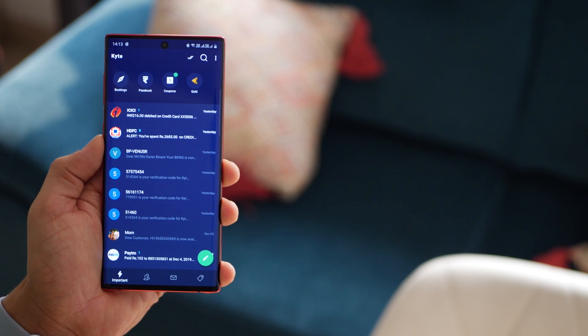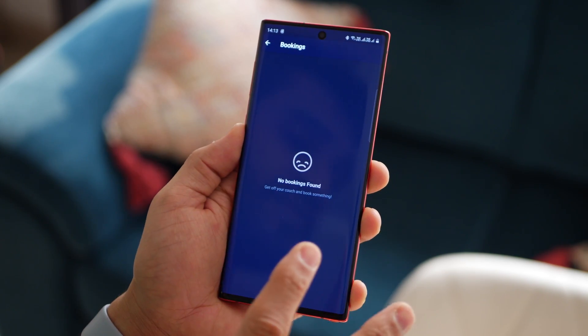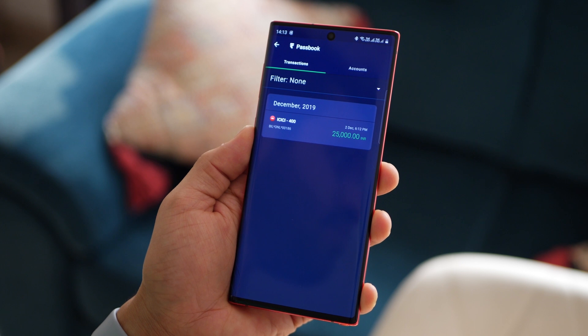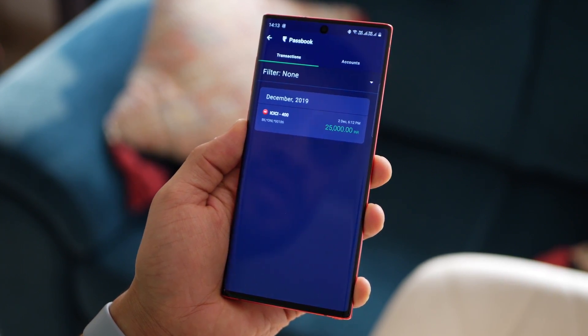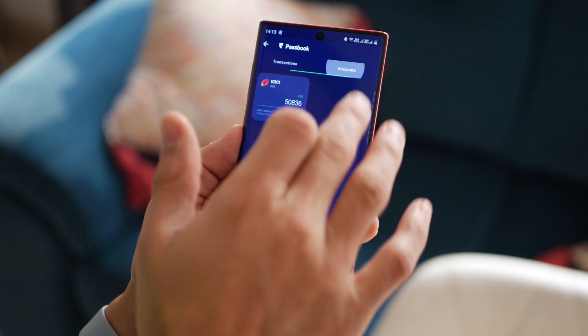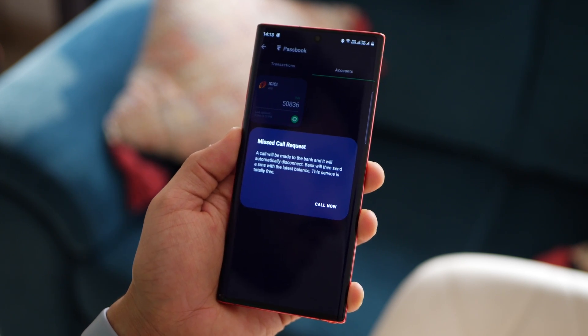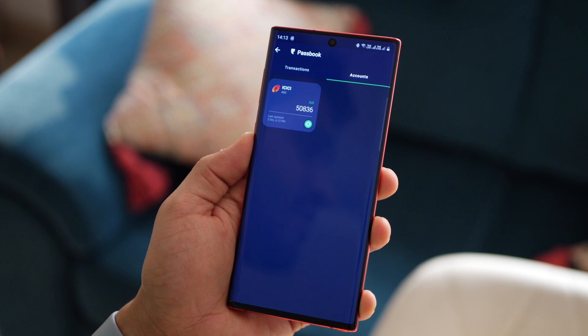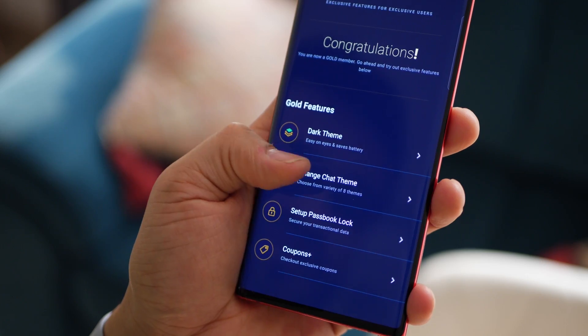At the top you've got tabs. The first one is bookings, in case you make any bookings for entertainment, theaters, or movies. The second one is passbook, which is pretty interesting — anytime you get a transaction from your bank, it reads that message and creates accounts related to it, so you can always see all your transactions and remaining balance for that account.